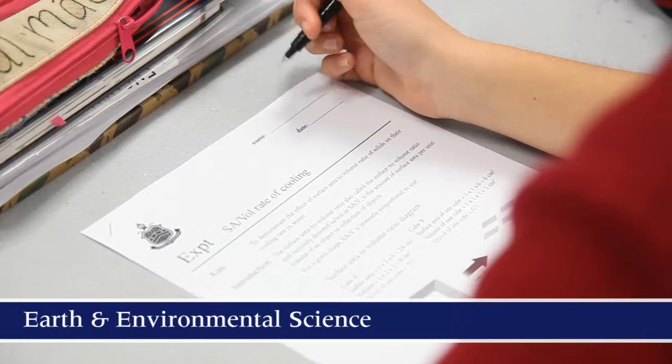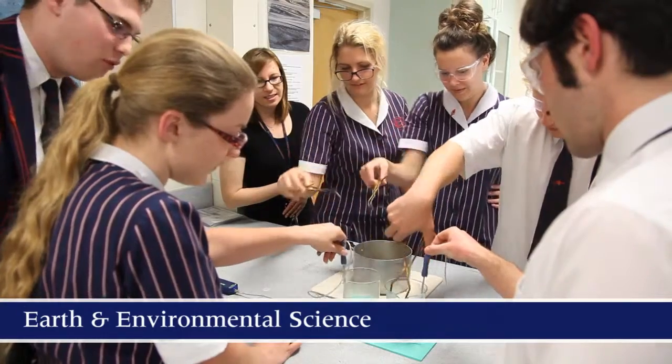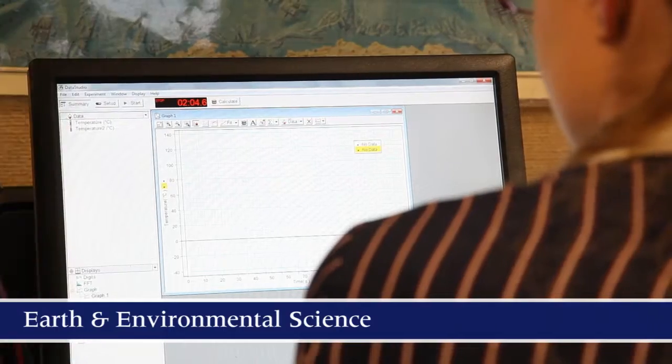Today in Earth and Environmental Science, we're doing an experiment on surface area to volume ratio and seeing its effects on cooling. We're using a computer program known as Data Studio, which will help us measure the data released by the digital probes for the experiments we're conducting involving water.